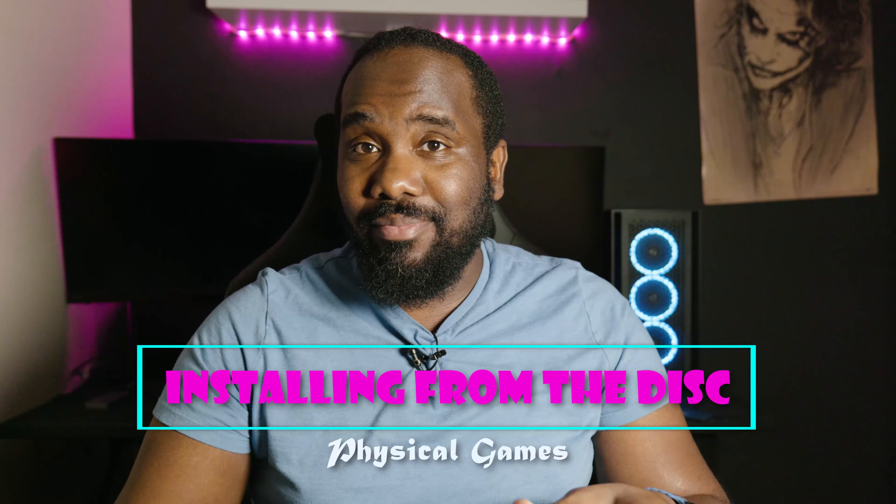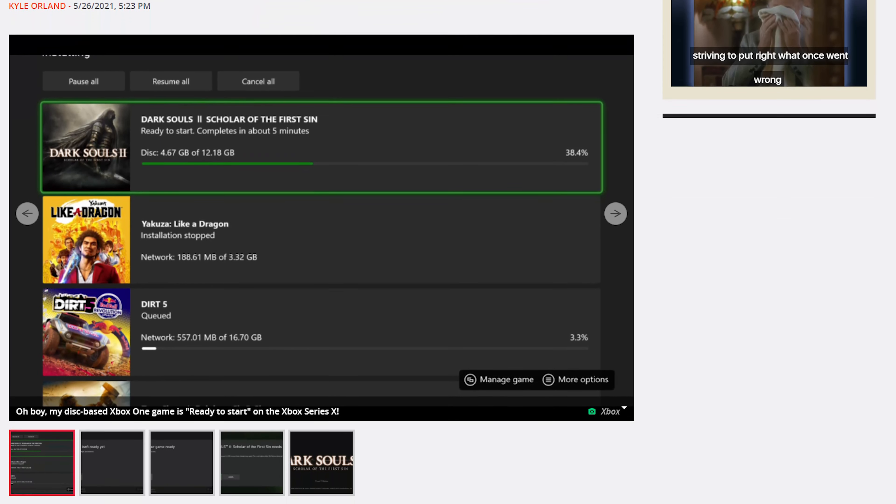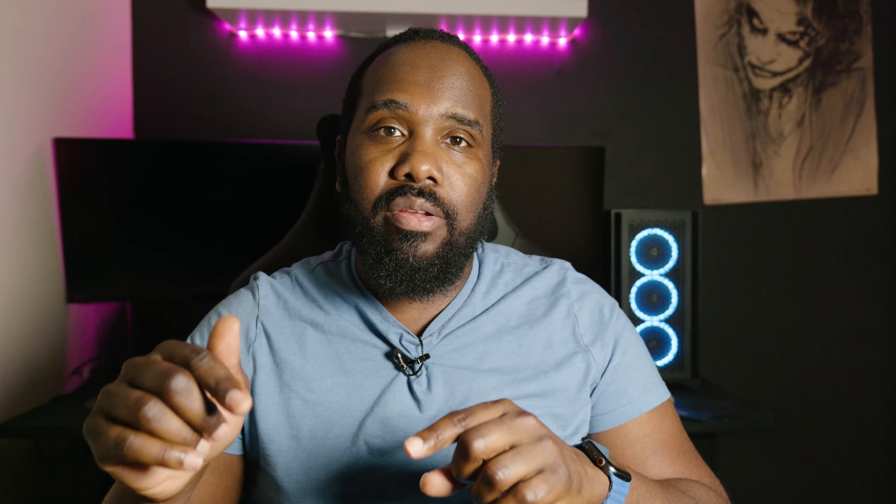I feel like I've showered enough praise on digital. Let's talk about physical games. The first thing — this is going to blow your mind — a lot of people don't have good internet. You'll still have to download patches, but patches are way smaller than the main game. A lot of games are like 30 to 50, sometimes approaching the 100 gig mark. So being able to install it from the disk, especially if your internet is really slow, is probably going to save you a lot of time. There are certain exceptions, like the Xbox Series X has to be connected to the internet if you put an Xbox One cross-gen game in there, because the version on the disk is the Xbox One version and not the Series X version. But for the most part, if you don't have good internet, installing from the disk is going to be a lot faster.